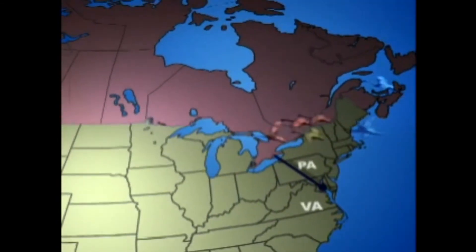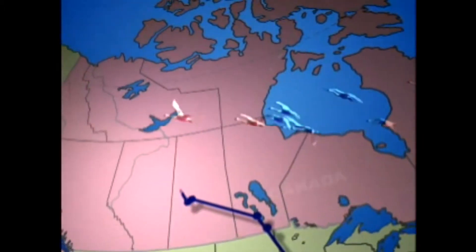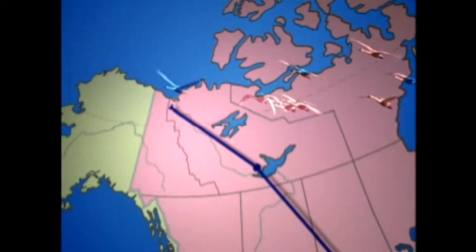From the wetlands of Virginia's Hog Island, across the Great Lakes, and over western Canada, the birds make long flights each night until they reach northern Alaska — 3,000 miles away.